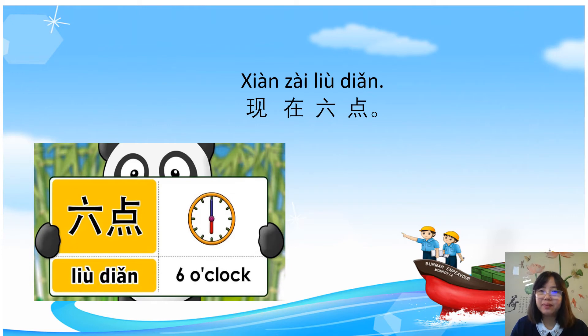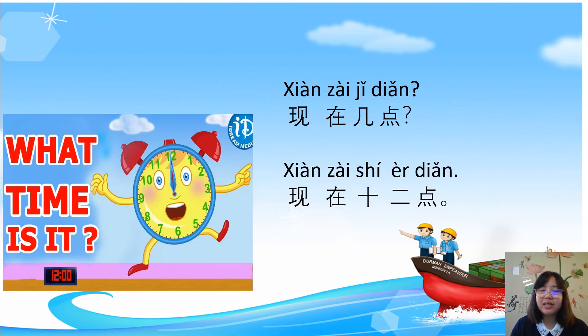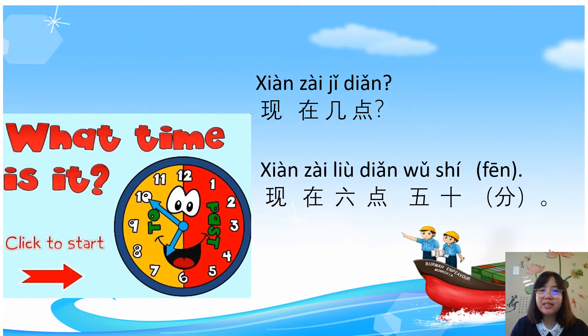现在几点? What time is it? 现在十二点 — it is 12 o'clock. 现在几点? 现在六点五十 — six fifty.